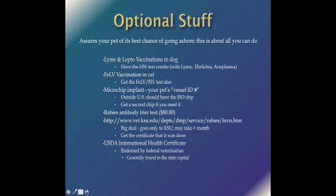For your cat, get the leukemia vaccination — that's also required in the Bahamas. Before getting that, if your cat has not already had it done, get the leukemia FIV test done so you know your cat is negative. Your pet should have a microchip implant — the equivalent of your vessel ID on your boat. Outside the U.S., you should have an ISO chip. Most of the time the chips we have now are sufficient for import purposes in most countries. All we need to do is scan the chip and confirm the numbers on the paperwork match the chip number.